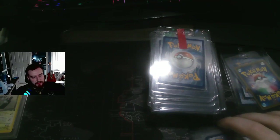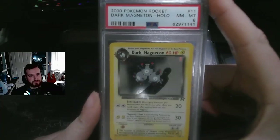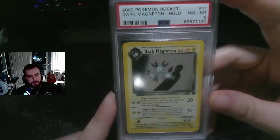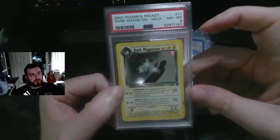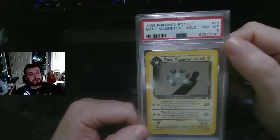The last card I picked up was actually a graded card. A lot of graded cards I saw at the flea market were stupid expensive — I even saw some priced at 10 times their actual value. Here's a Dark Magneton from the Team Rocket set — only a PSA 8, but in PSA 10 this is one of the rarest cards in the whole set because it's so hard to get the holo print lines right. Interestingly, the non-first edition is actually rarer than the first edition in PSA 10.